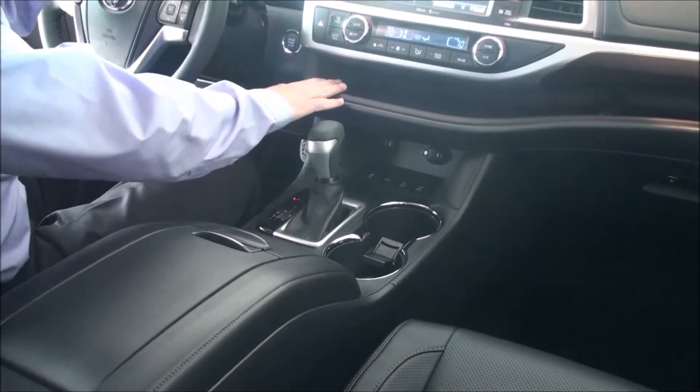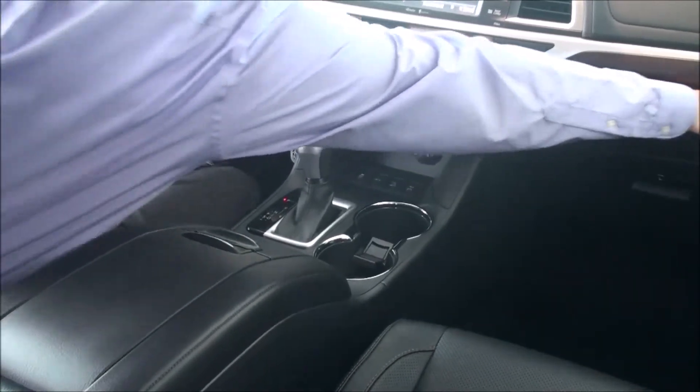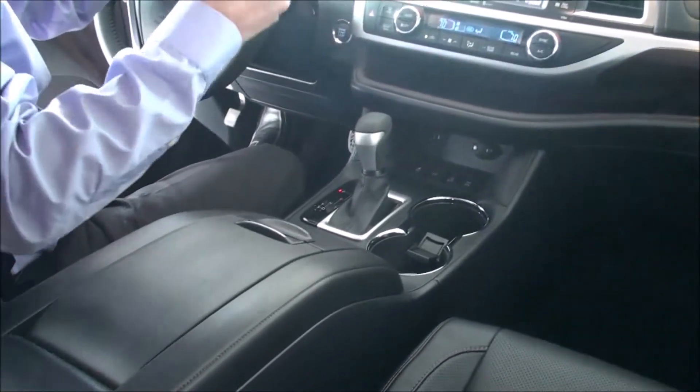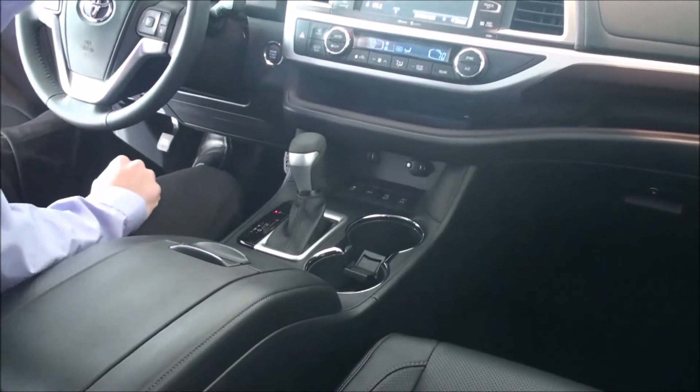This is a really nice new feature they've added to the 2014 Highlander. They call it the e-bend tray. It goes all the way over to the passenger door — nice just to put stuff like cell phones, iPods, iPads, stuff like that.